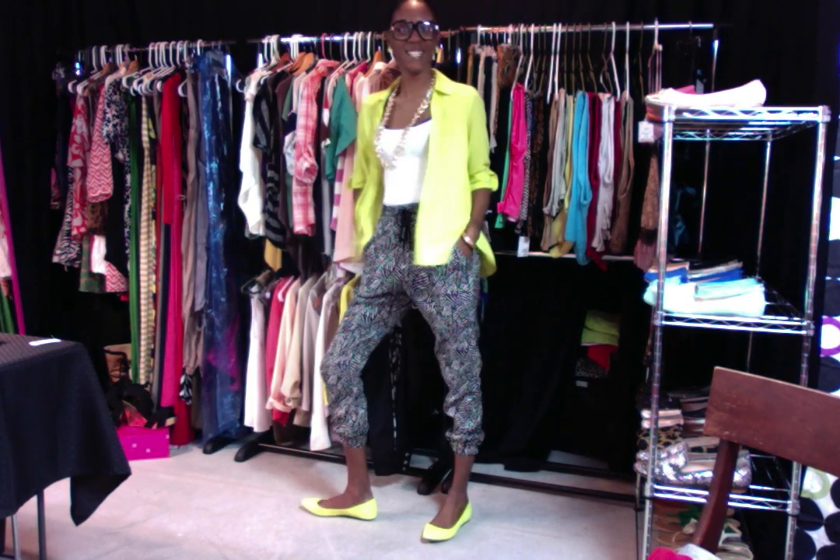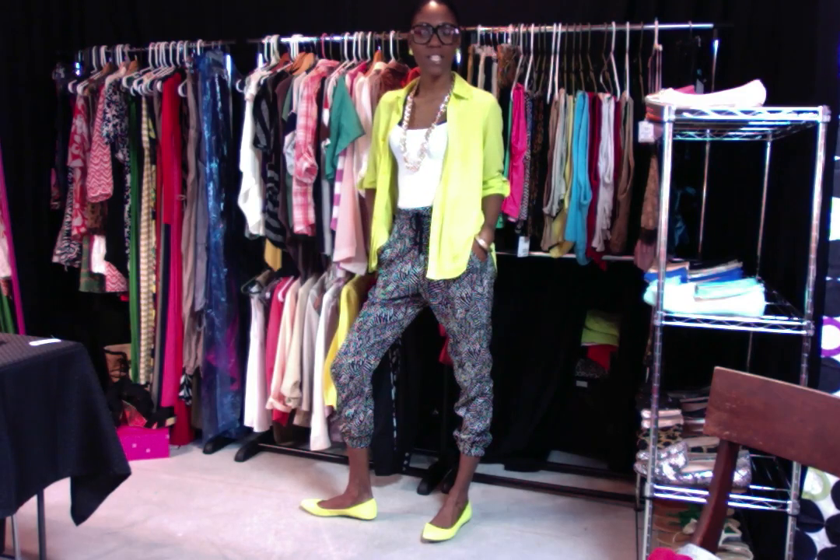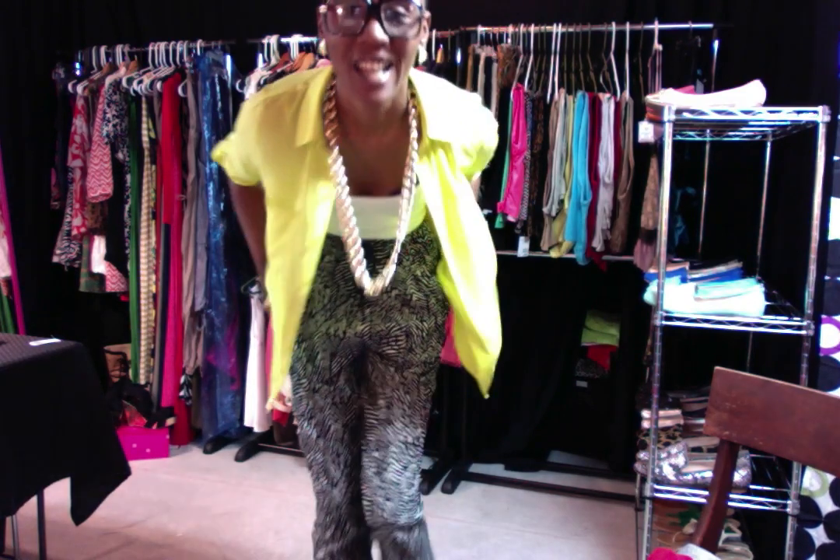The weather is nice and springy — need to take advantage of it! I hope you enjoyed my outfit. Talk to y'all later, peace!